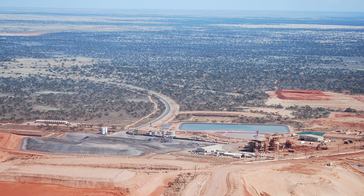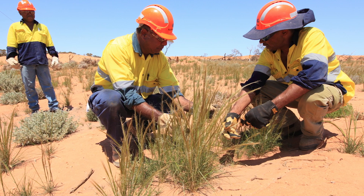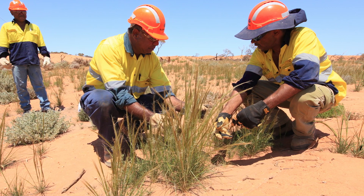The Jacinta Ambrosia mine site is in the Yelabuna Regional Reserve. It has very important cultural heritage and environmental values, and it's really important to Iluka that when we finish mining in the area, we leave a self-sustaining rehabilitated landscape.